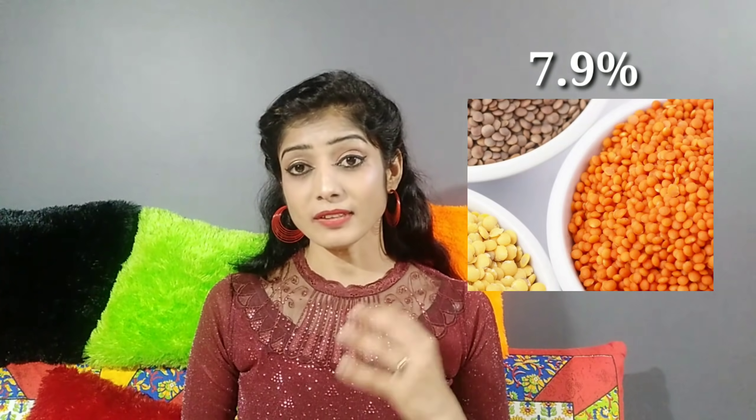Lentils are great. You can use them in a dish or in a bowl. This is also a big health benefit. Lentils have 7.9% fiber. One cup of lentils gives you 15.9 grams of fiber.